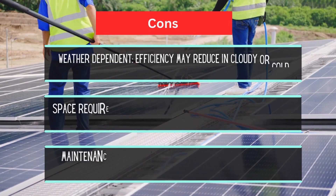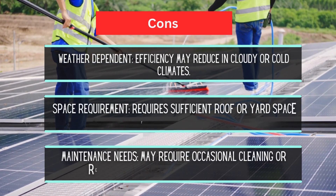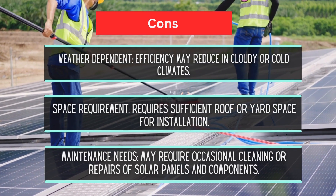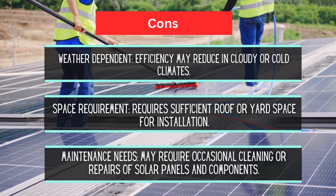Cons: weather dependent — efficiency may reduce in cloudy or cold climates; space requirements for sufficient roof or yard space; and maintenance needs, including occasional cleaning or repairs of solar panels and components.